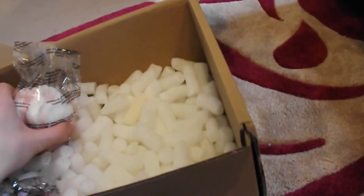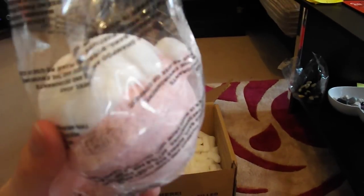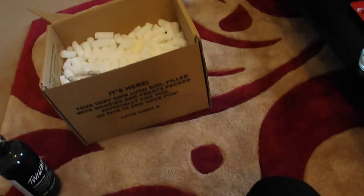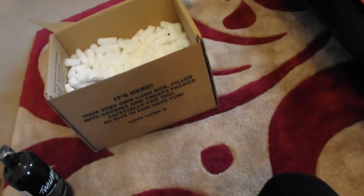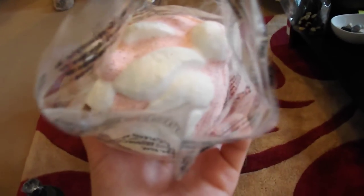Another thing I got — and the last thing — is the Father at Christmas bath bomb. I paid £1.83 for it, and it's quite big. It smells kind of sweet but lemony. It's really, really nice. It's got some glitter on it — I don't know if you can see it.